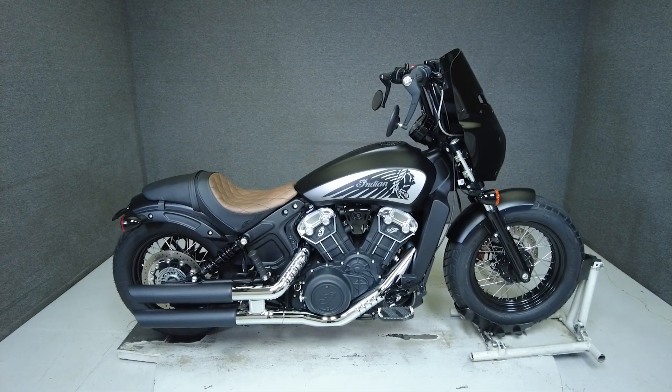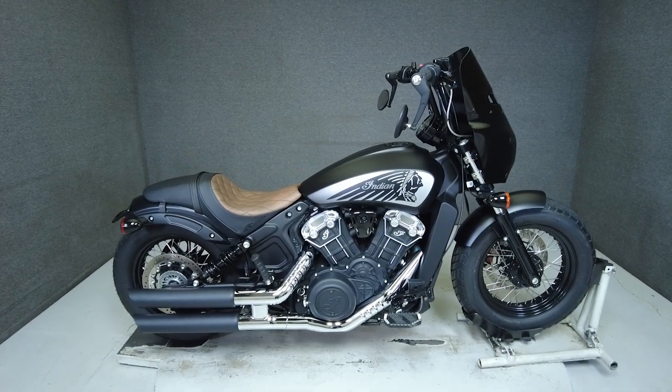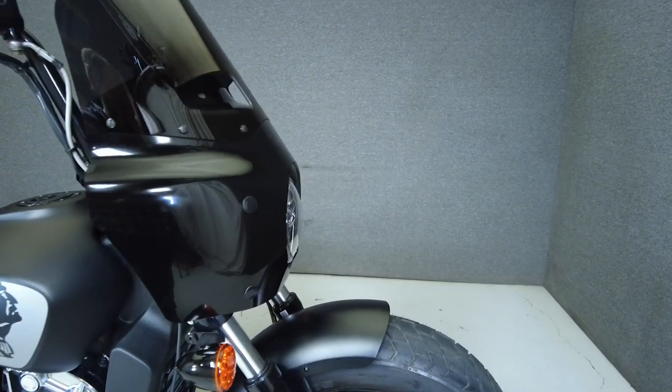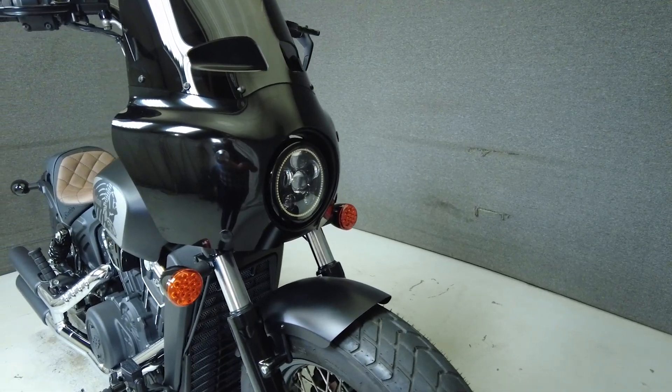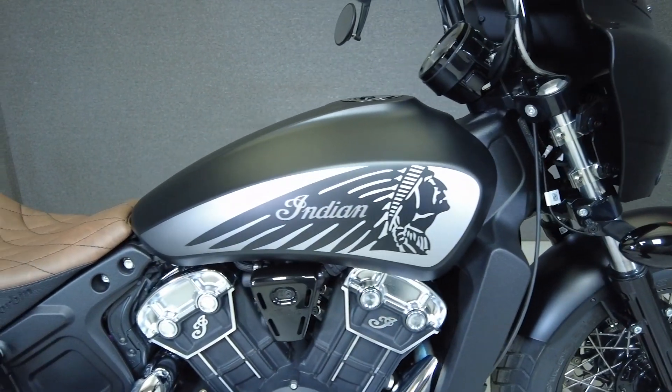Hey everyone, this is Keegan from National Power Sports. This 2021 Indian Scout Bobber 20, with only 383 miles, passes New Hampshire state inspection and runs well. It's been upgraded with a Corbin seat, LED headlight, fairing, Vanson hides exhaust, rider floorboards, and comes equipped with ABS.